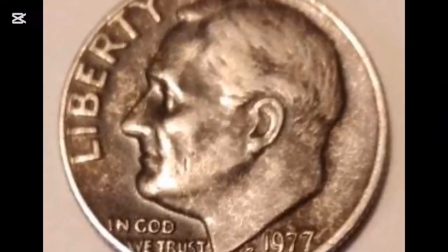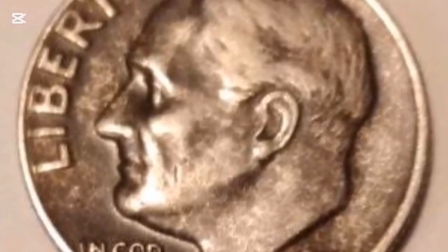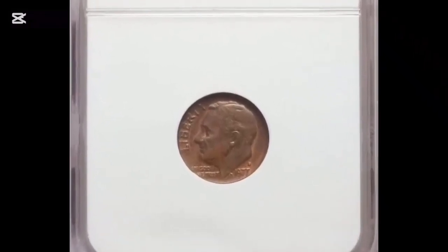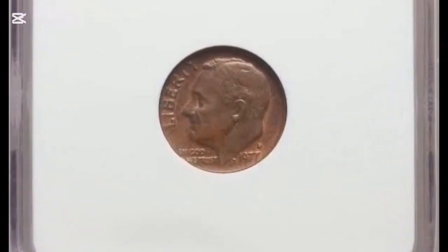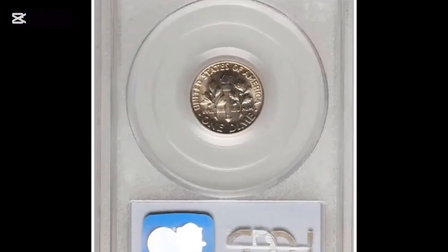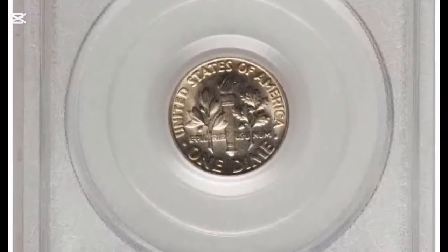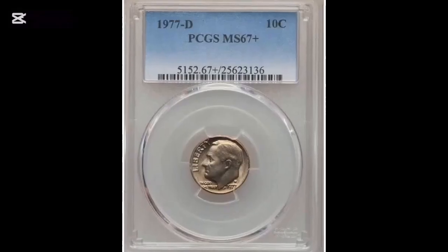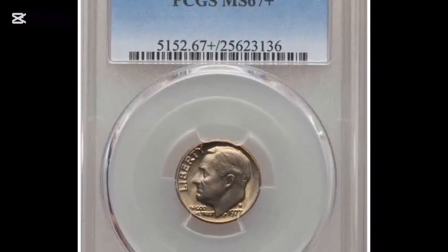At MS66 full bands, PCGS reported three examples with guiding prices suggesting $1,525. The population of MS67 FB consists of two specimens with no finer. At the Great Collections auction in April 2023, one of the most priceless specimens was negotiated — these appealing toned specimens in at least MS67 condition with all bands sold for $14,106.25 plus buyer's fee.